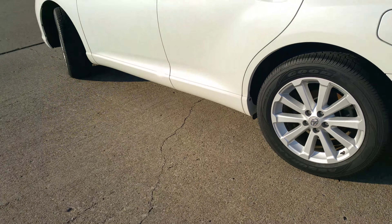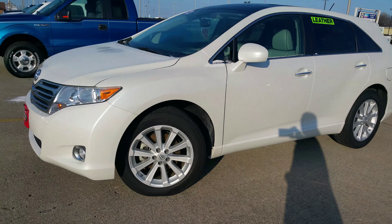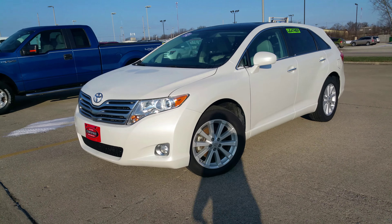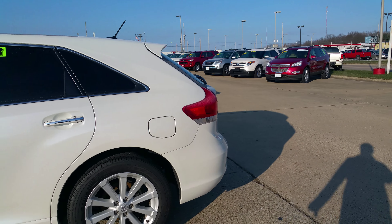It also has the remote start option, which is always nice. Go ahead and turn it off so I can show you the inside. Oh, and it also has the power liftgate — definitely nice when you're getting groceries or whatever.